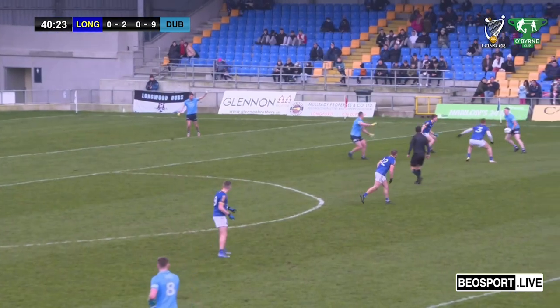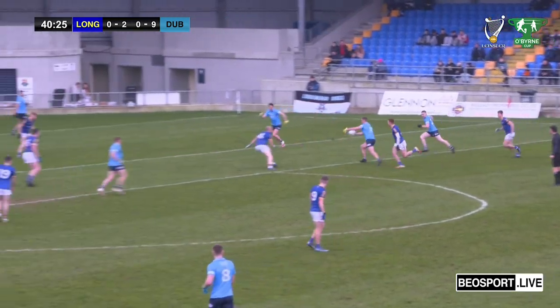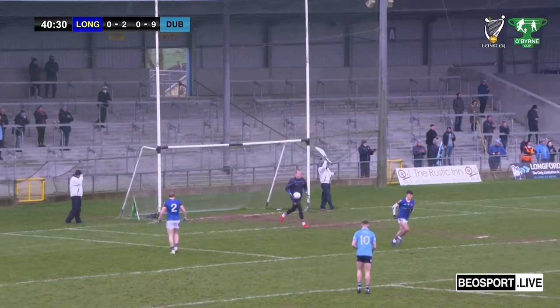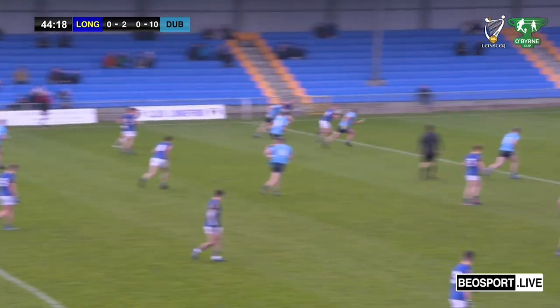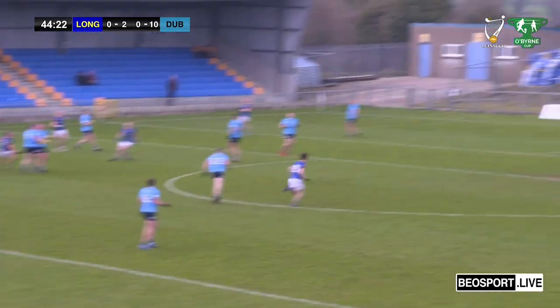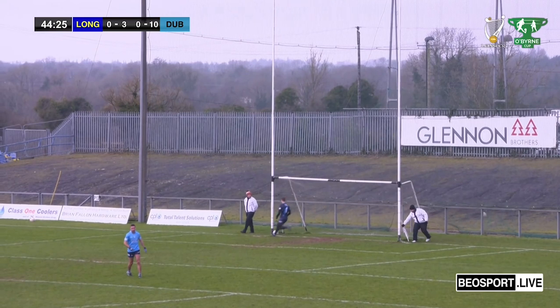Dublin still with the ball — Kilkenny now on the right foot this time. What does he do? The same result — right foot, left foot, doesn't matter. Third point again. We can see what's going on inside; they're not doing enough of that. They're trying to come again now through Darragh Doherty — Darragh has a shot, and that's a lovely score there by Darragh Doherty.